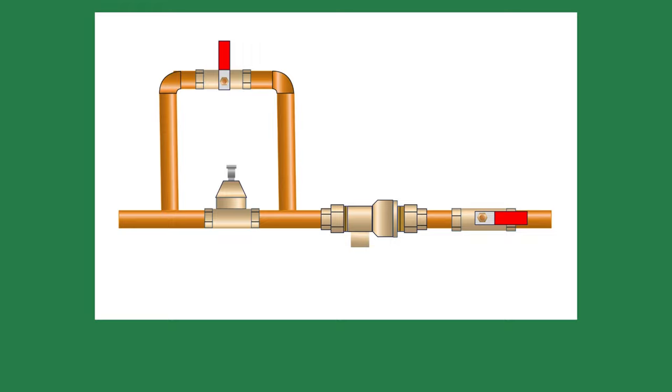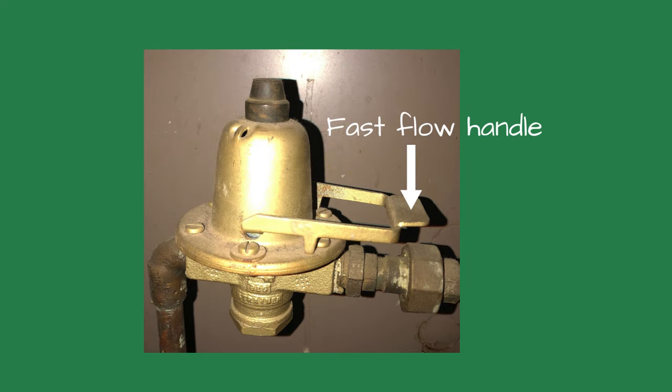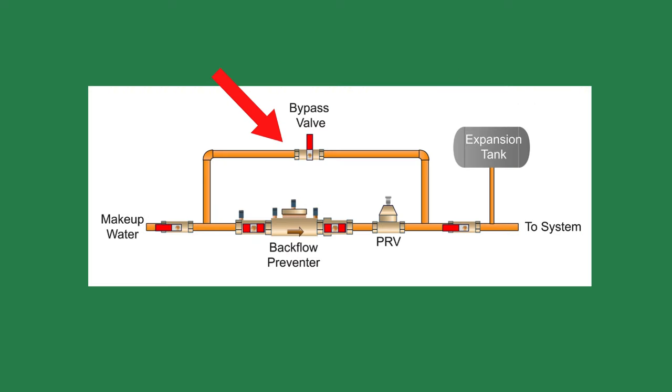Always install a backflow preventer — these are crucial to prevent dirty water inside the boiler from backfeeding into the potable drinking water. Number four: I like installing a bypass pipe around the PRV on commercial systems to allow the system to fill quickly. The fast-flow handles on some PRVs may still take a long time to fill a commercial system. When installing the bypass pipe, be sure the connections are downstream of the backflow preventer. A boiler inspector made us redo the piping when the bypass pipe bypassed the backflow preventer.